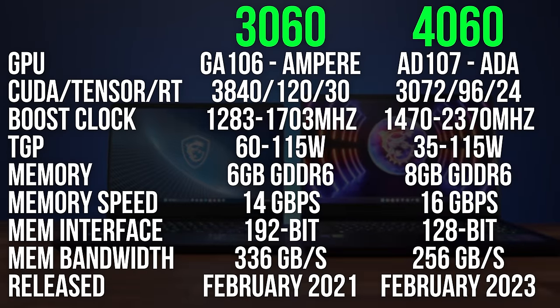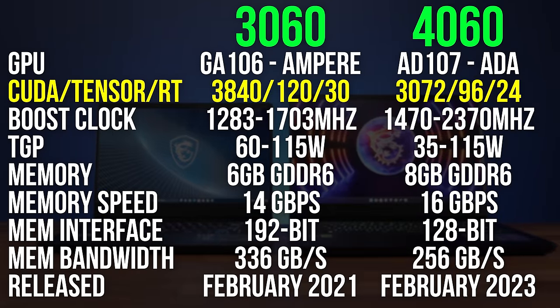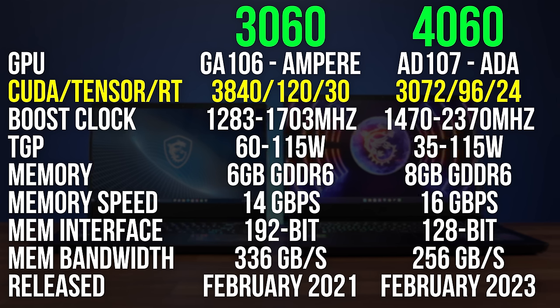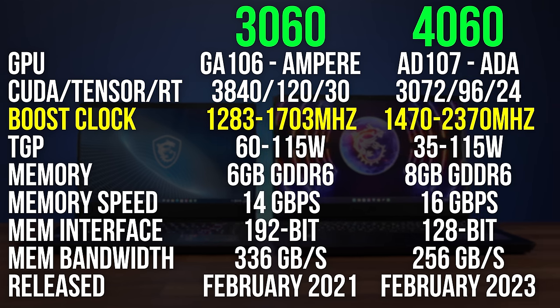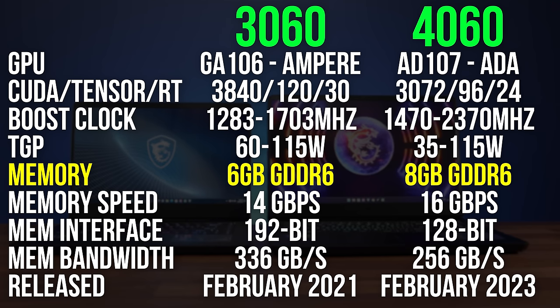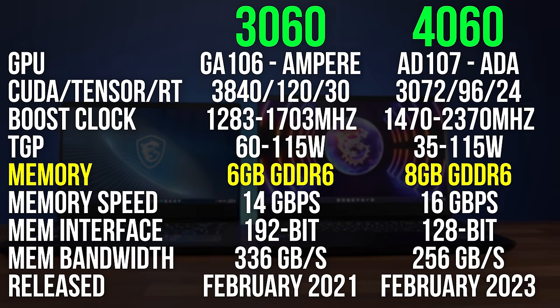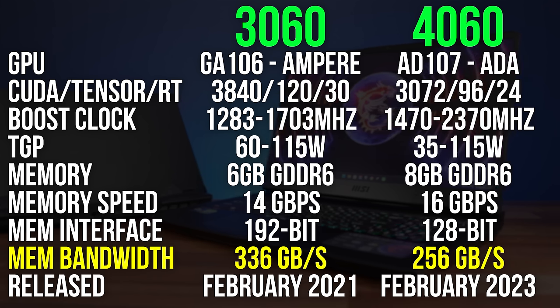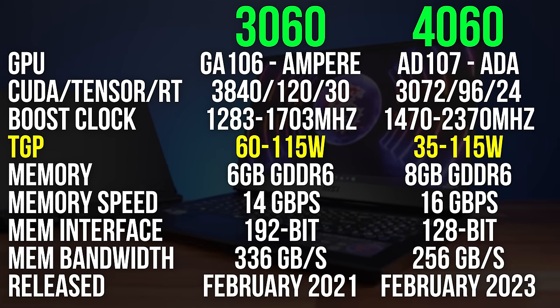The older RTX 3060 actually has 25% more CUDA cores compared to the newer RTX 4060, but the 4060 can reach higher boost clock speeds with the new ADA architecture. The 4060 has 8 gigs of VRAM compared to the 6 in the 3060, but the 4060 has less memory bandwidth and a smaller memory bus. The 4060 also has a larger power range.